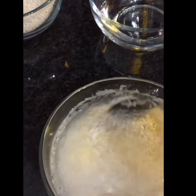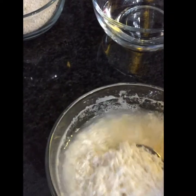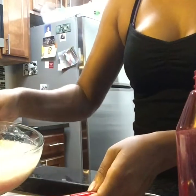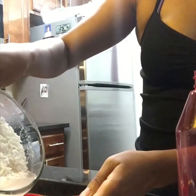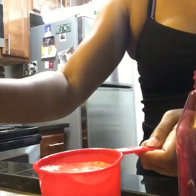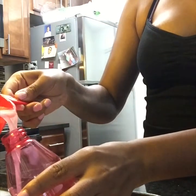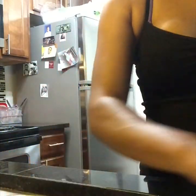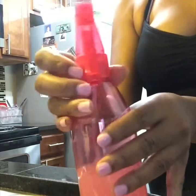I gave it a good stir to get all of those nutrients mixed around, and then I went ahead and put it in my spray bottle. I poured the water into a measuring cup just to make it easier to pour into the tiny spout of my spray bottle. And voilà — this is what I was left with, all of those hair nutrients, and after that I was ready to apply.